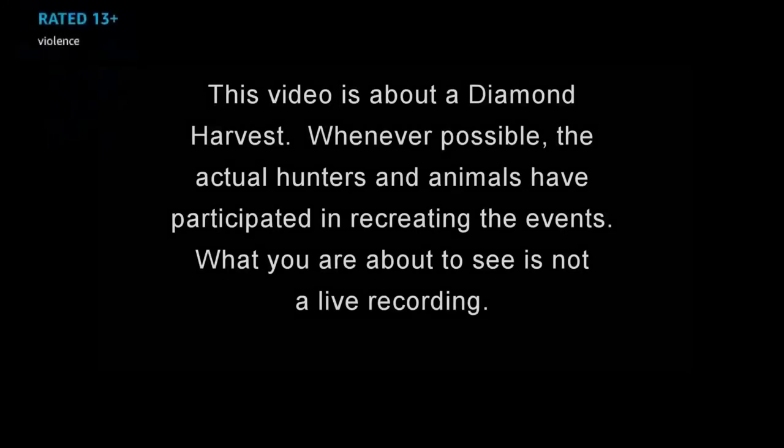This video is about a diamond harvest. Whenever possible, the actual hunters and animals have participated in recreating the events. What you're about to see is not a live recording.